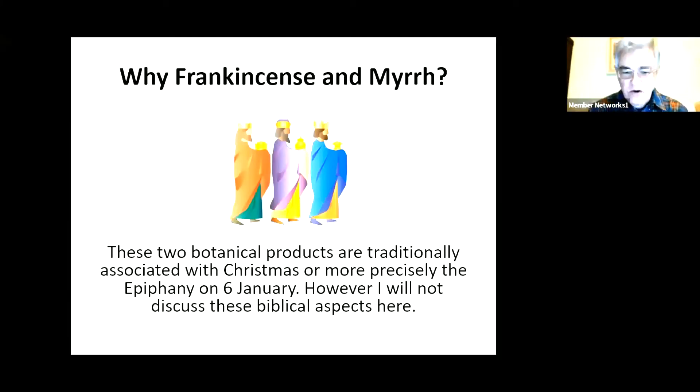Why is frankincense in the mirror? Well, these two botanical products are traditionally associated with Christmas, or more precisely, the Feast of the Epiphany on the 6th of January. And interestingly, there are the biblical aspects of these two gifts, and then of course the third gift of gold.